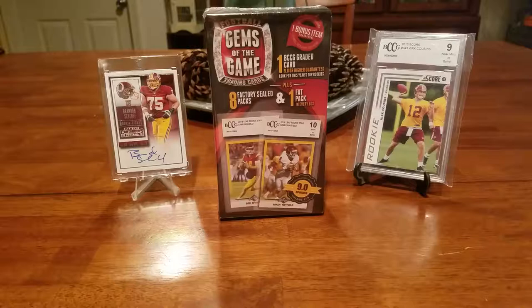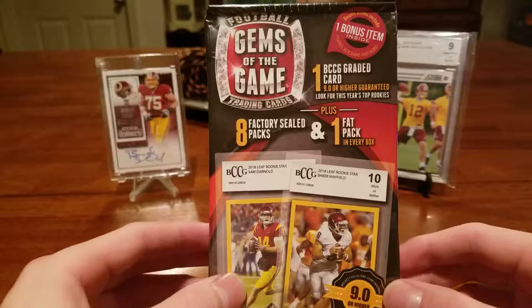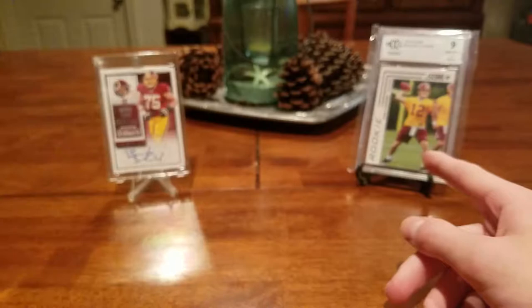Just keeping things tidy around the house. So today, I went to Walmart and I got two boxes. I got a baseball box that I haven't opened yet — that'll be a separate video. But I have this: Gems of the Game. I've seen videos online and I'm kind of wondering if I should just take this back, but I'm going to rip it.